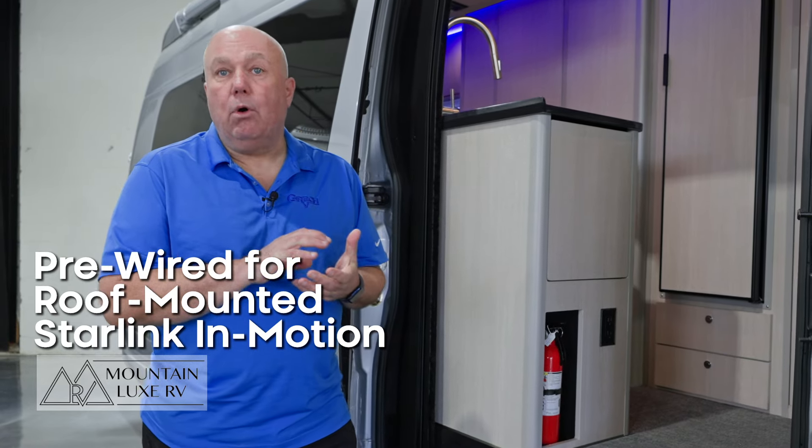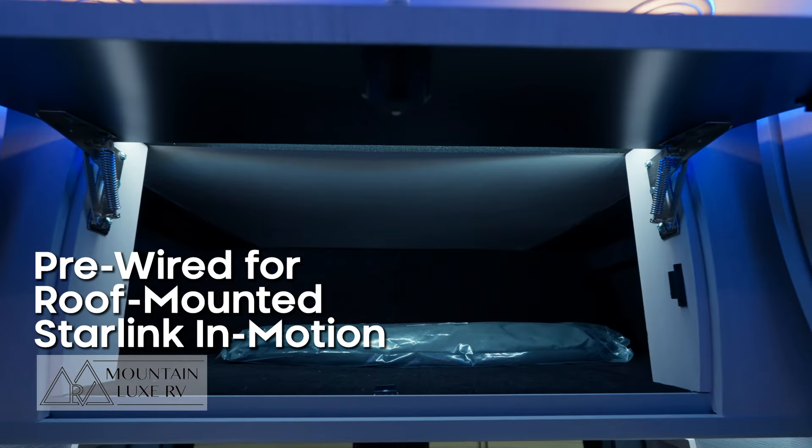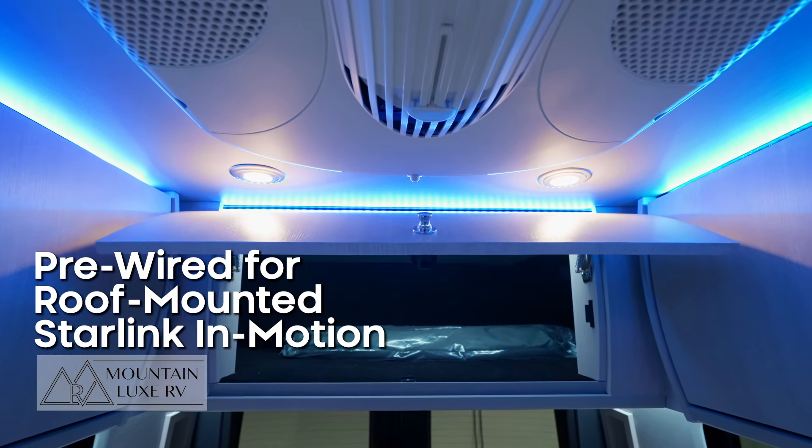The Starlink system is the in-motion version, so it would be a roof-mounted Starlink antenna. The router would go in the back cabinet, pre-wired with a 110 outlet that's in the storage area above the bed.